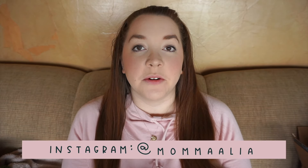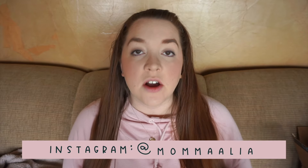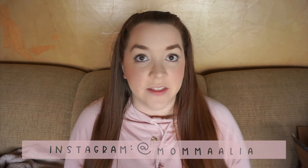Hey everybody, so today I'm here to share with you guys what is in my husband's stocking. I've already done my kids' stockings and shown you what we're getting the kids for Christmas. I included their ideas that they're going to ask Santa for, and I will link all those videos down below.